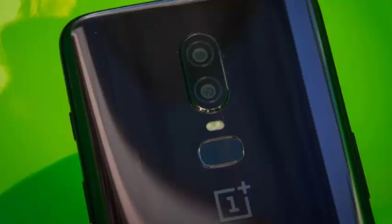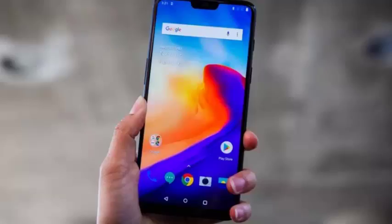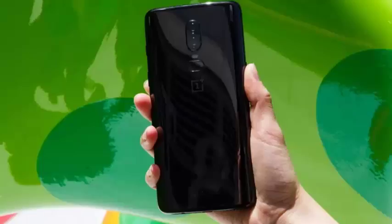For seven generations of phones, OnePlus pursued the ideal of delivering the latest technology at an affordable price. When the first OnePlus phone launched in 2014, our reviewer wrote: given its blistering performance, the OnePlus One is a phenomenal deal for a high-end smartphone. The phone's $299 price helped OnePlus gain a loyal fan base the way a hit record helps a rising indie band.